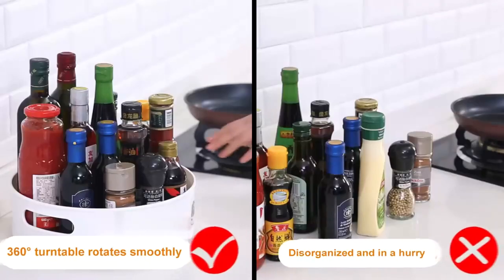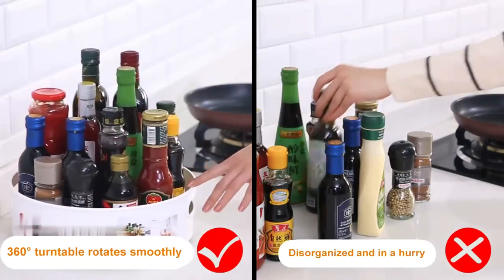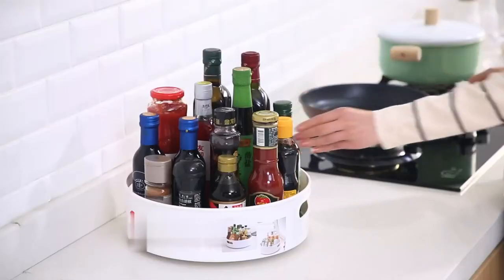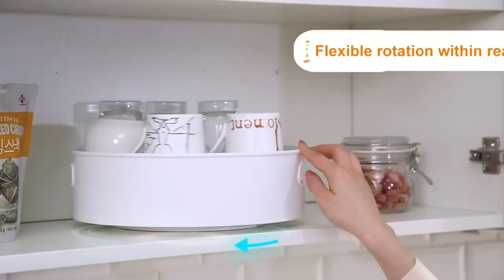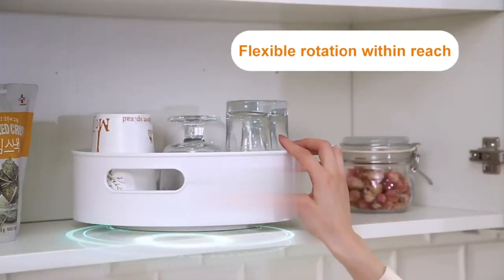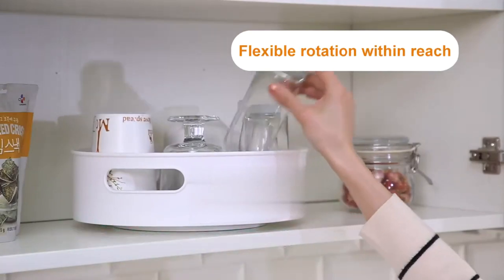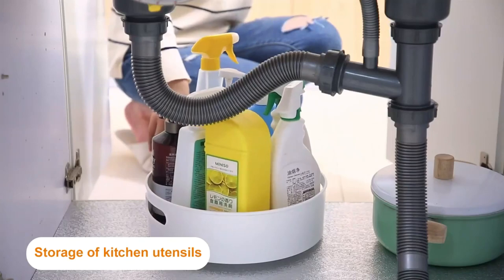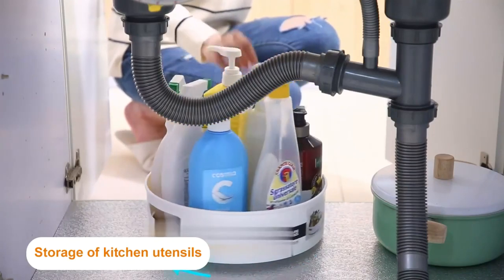Having a lazy susan on your dining table makes meals much more convenient. Since it rotates 360 degrees, the contents are clearly visible and accessible. That means no more searching through cabinets for the Worcestershire sauce stashed away in the back corner, or asking a table mate to pass the salt. In this video, we compiled a list of the best rotating lazy susan turntables in the market today.